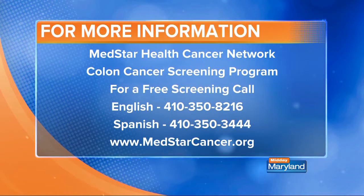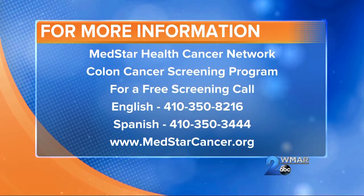You can visit MedStarHealth.org or call 410-350-8216 for more information, and remember to tune in today to MedStar's colorectal house calls from 4:30 to 6:30 p.m. right here on WMAR.